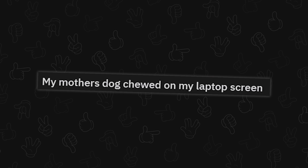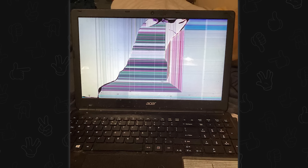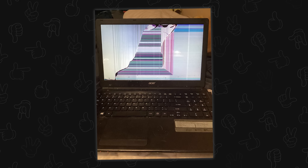My mother's dog chewed on my laptop screen. You know, that'll break it sometimes. In case you hadn't noticed, the dog had a lot of confidence — it went right down the middle. Usually they go for the corners. I'm sorry about your laptop, that really does suck.